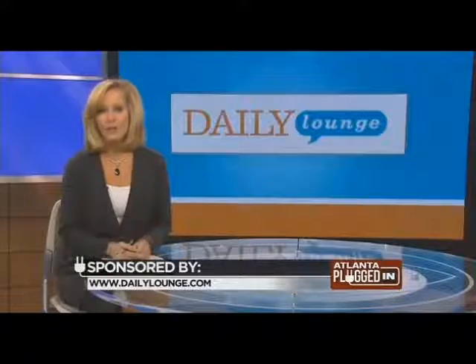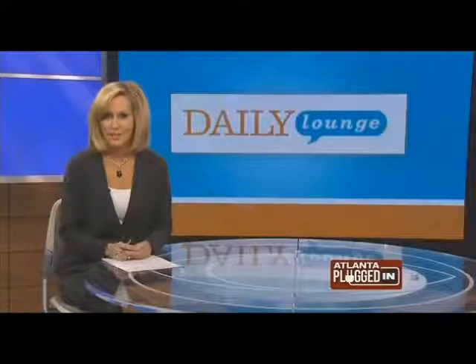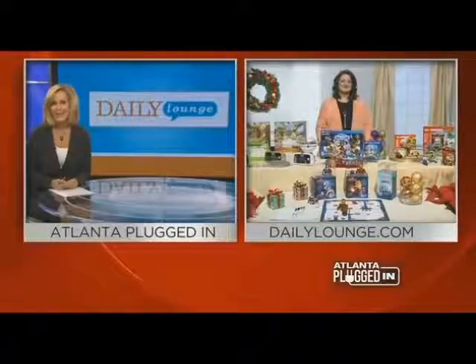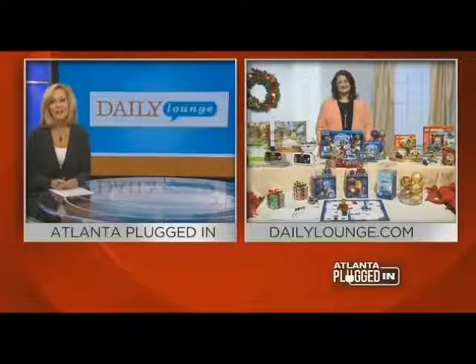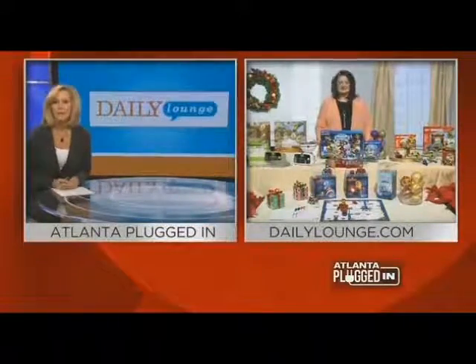If your post-Thanksgiving plans include some Black Friday action, we want to plug you in to this year's hottest Black Friday toys. Renee Rice is the toy and game reporter for TheDailyLounge.com and she joins us now. We're dying to know here in Atlanta what's hot.